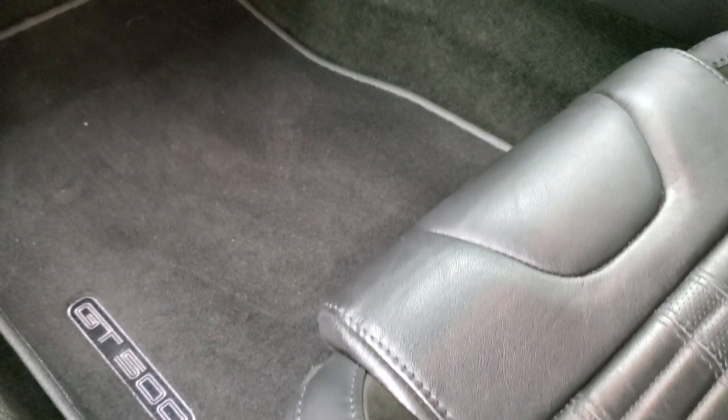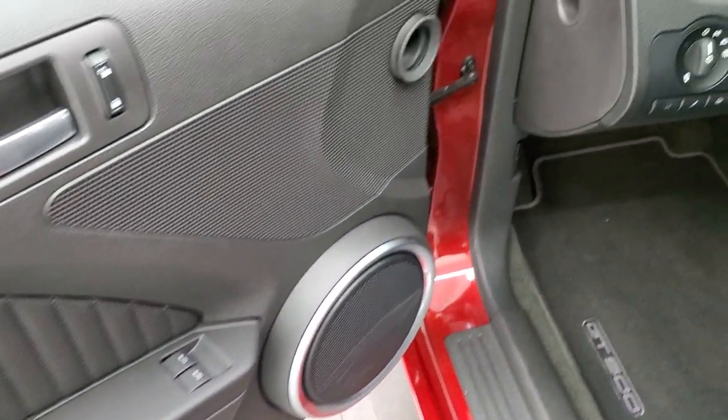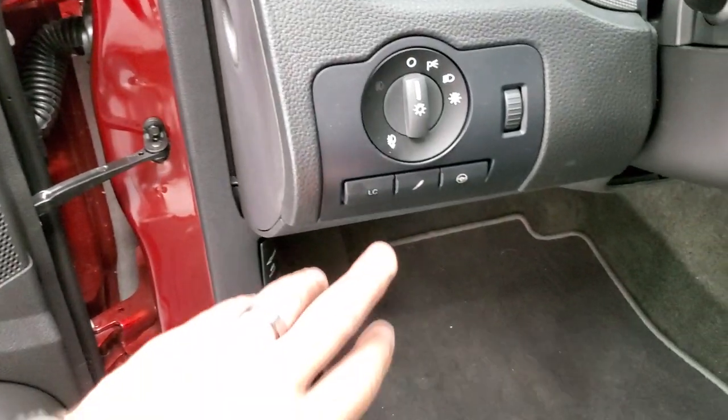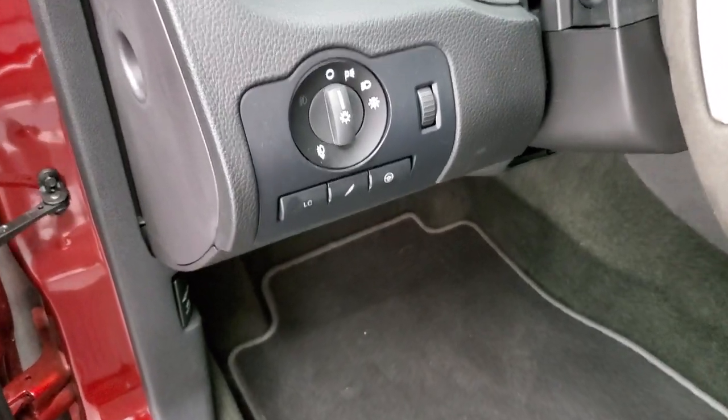It smells very clean in this car — brand new actually. GT500 floor mats, power windows, power locks, and power mirrors. This one has auto headlamps, launch control, steering settings, and different suspension settings.